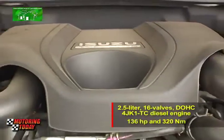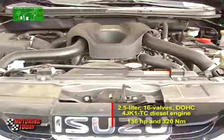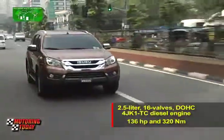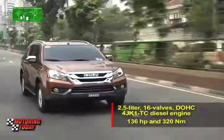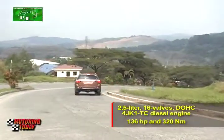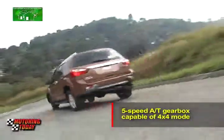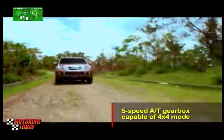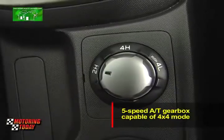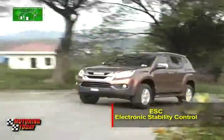Powering the 2015 Isuzu MU-X is an all-new engine, the 4JK1 TC diesel engine. With 2.5 liters, 16 valves, dual overhead cams, and an advanced variable turbocharger, the 4JK1 TC diesel engine makes 136 horsepower and 320 newton meters. The engine is a smaller displacement version of the 4JJ1 TC engine in the previous Altera, but produces similar power and torque figures. Handling the engine is a five-speed automatic gearbox that has a capable 4x4 mode for off-road use, activated by a control knob on the center console, and also features electronic stability control for improved control on slippery driving conditions.